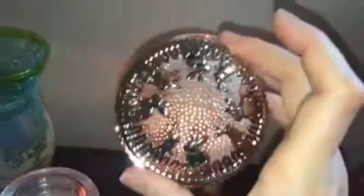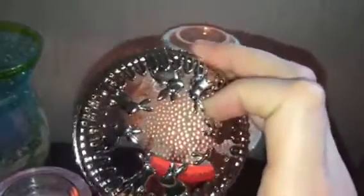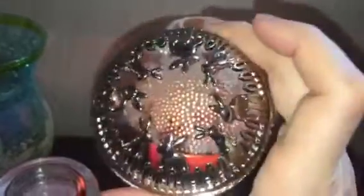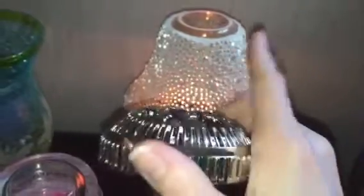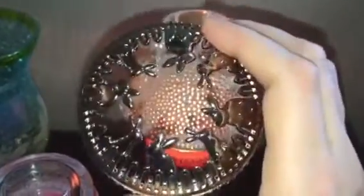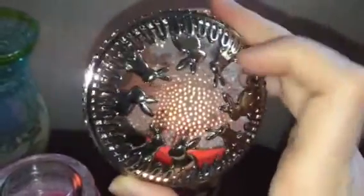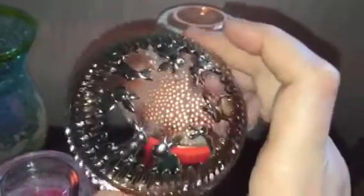I also picked up the bunny illuma-lid — the Easter special edition illuma-lid. I've never actually tried an illuma-lid before, so this will be my first one. I'm excited to try it and see if it really helps the burn on the candle. I know the shades do really well, and I hope the illuma-lid does just as good. I really like the bunnies and feel like you can use this all throughout spring and summer.